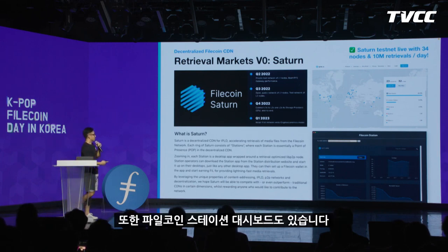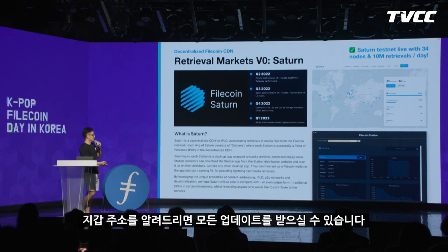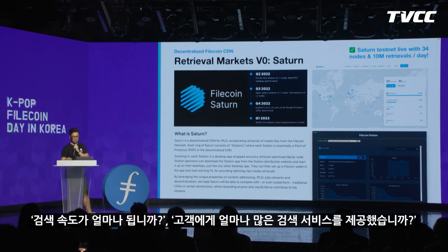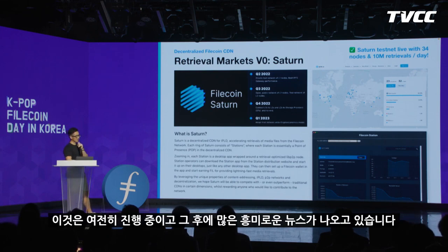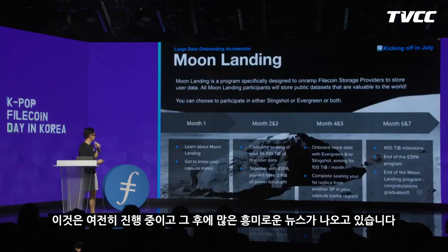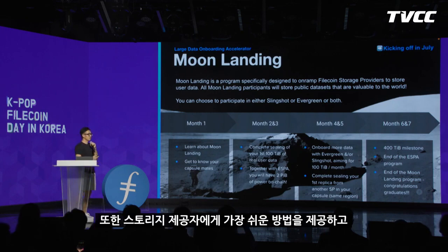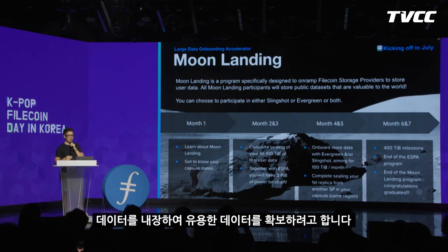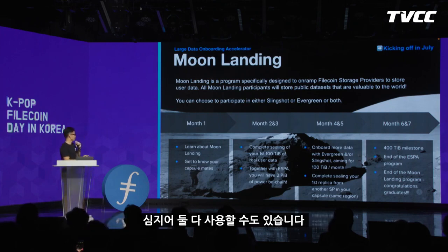We also have the Filecoin Station dashboard. If you're participating in Saturn, you can provide a wallet address and see all the updates — retrieval speed, how many retrievals you've served to clients, and how much FIL token you earn by providing content. This is still a work in progress. For our data onboarding program, Moon Landing, we're also giving storage providers the easiest way to onboard useful data. You can choose to participate in either Slingshot or Evergreen, or both.